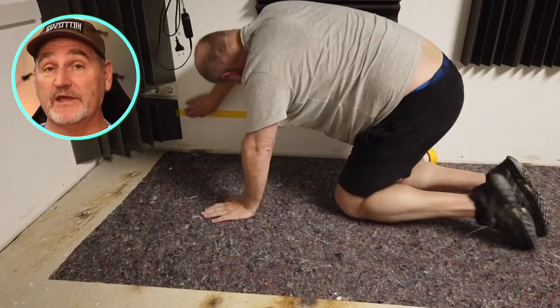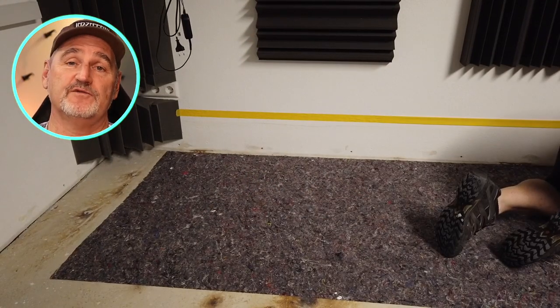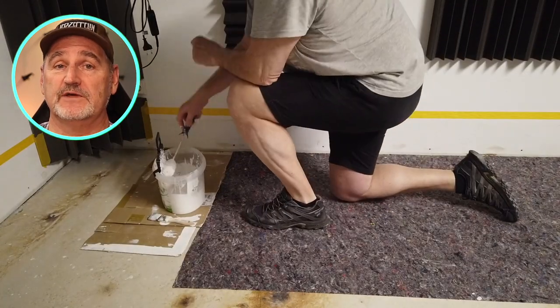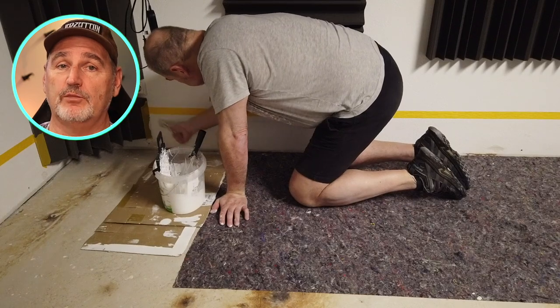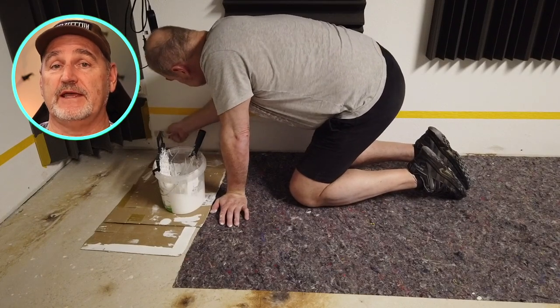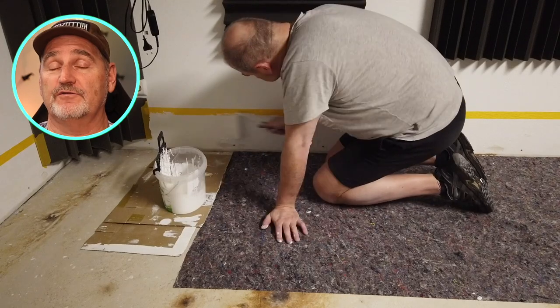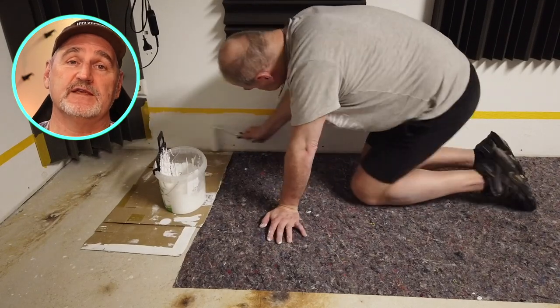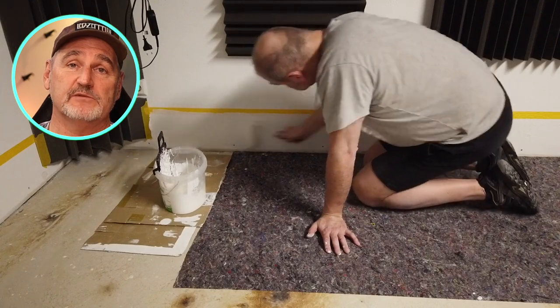As soon as the drying period was over, we started with the next steps. Unfortunately, the water also left some marks on the walls, so I had to repaint the lower parts. Of course, I had to do this for the complete basement and not only for this room. To save some money, I tried to do as much work as possible by myself.